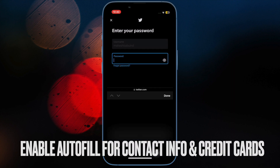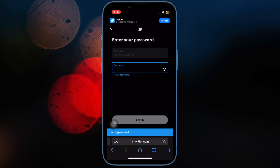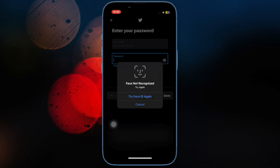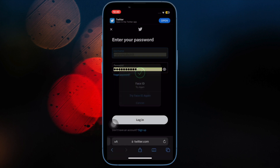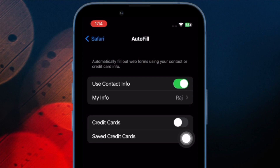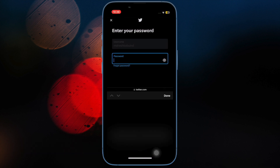Next up, ensure that the autofill toggles for contact info and credit cards are enabled in Safari. iOS allows you to enable autofill for contact info and credit cards in Safari, so you can automatically fill out web forms. To do so, open the Settings app, scroll down and choose Safari, then tap on Autofill, and turn on the toggles for 'Use Contact Info' and 'Credit Cards'.